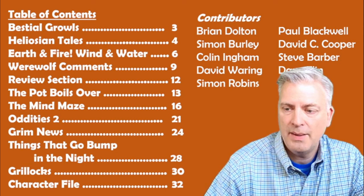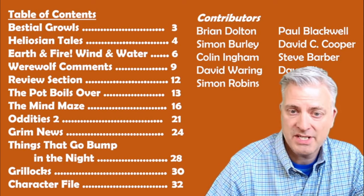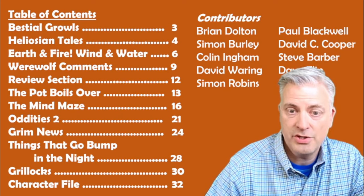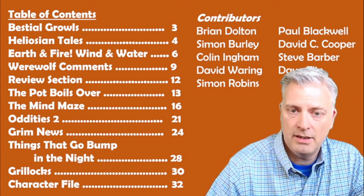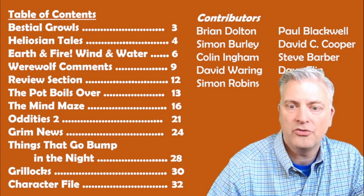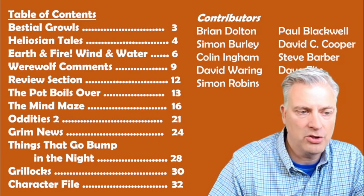The review section covers a new game called Spellmaker, which he liked a lot. It's not particularly serious — if you're into that kind of game you might not like it because it's a little too silly, but he thought it was a lot of fun. It's a fantasy-based game where a princess is captured by a dragon, and your goal is to get your character over to rescue her without being dispatched by the various creatures trying to stop you. The Mind Maze is a small adventure. Grim News is another fanzine. Things That Go Bump in the Night has new monsters. And the character file at the back is a list of pre-rolled NPCs with stats and a couple sentences about their background or motivation.